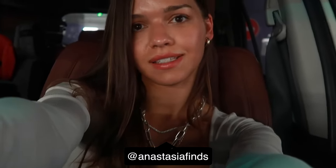Hi guys, it's Anastasia and today we're going to Balenciaga store. I'm taking my friend with me and I want to take a look and show you some of the new styles that are just out recently.